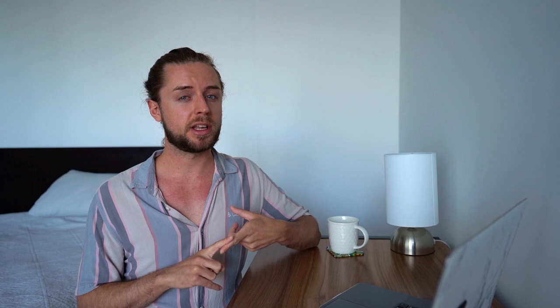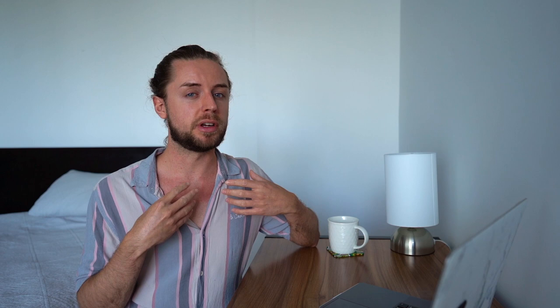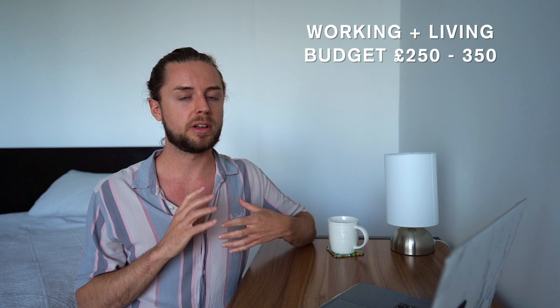Car rentals are surprisingly cheap here — you can easily get a car rental for about $50 a day, and campervan rental is going to be $100 a day. These are going to be more expensive during weekends and summer holiday times. In Australia, the summer holiday is from December to January — so when it's winter in Europe, it's freaking hot here. To sum up: if you are arriving and traveling, budget between £400 and £500 per week. If you're going to be working straight away and looking for somewhere to live, budget around £250 to £350.